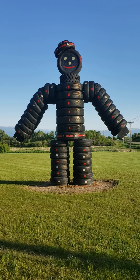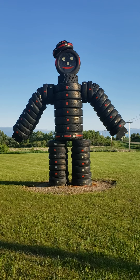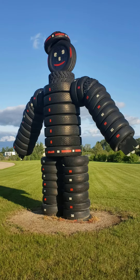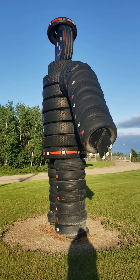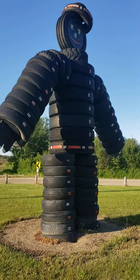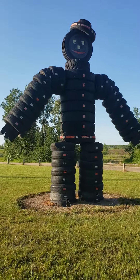On Highway 2, heading towards Moose Jaw, you'll come across this Tire Man! This is a statue put together with tires. Somebody was very creative — got some good use out of tires. Very creative work.